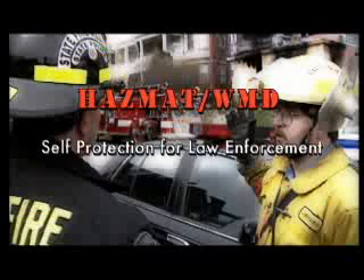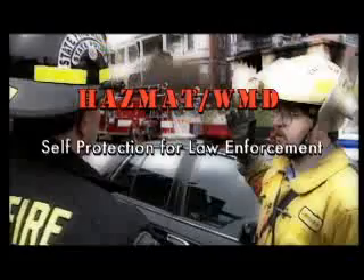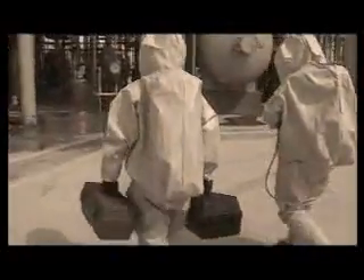This program is called HAZMAT-WMD – Self Protection for Law Enforcement. It is designed to provide information law enforcement personnel need to safely and effectively work in hazardous environments. The program will explore why protective equipment is needed, examine the different types of respiratory protection and the different configurations for protective clothing, and review the EPA's levels of protection and the national standards for chemical protective clothing.